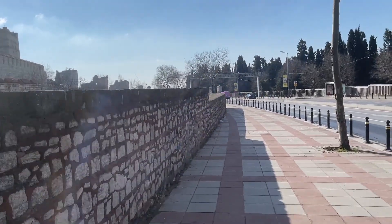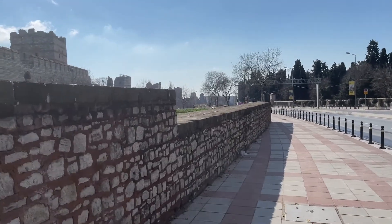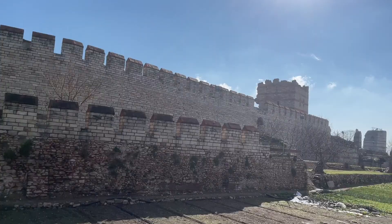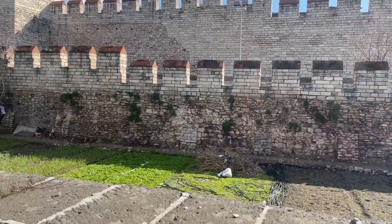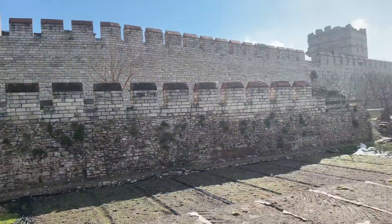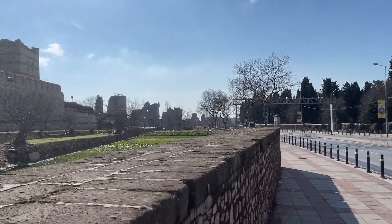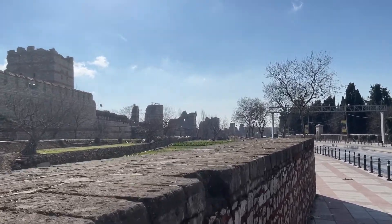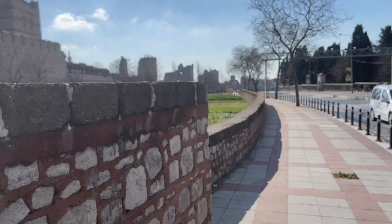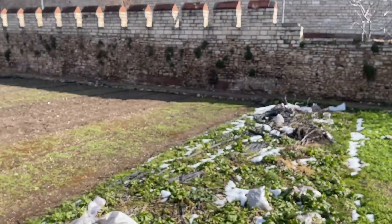This is the city wall of Constantinople, about 2,000 years old. It was a moat with a double wall — one wall here, then the moat, then another wall, and then a big double wall on the inside. It was made to keep people from coming into Istanbul back in Constantinople's time. It goes on for about eight miles from one shore to the next.